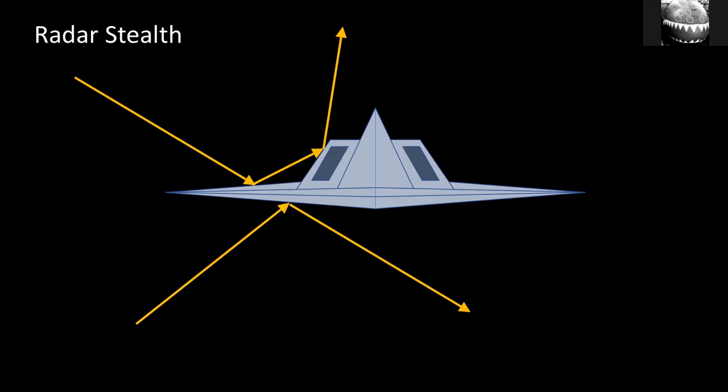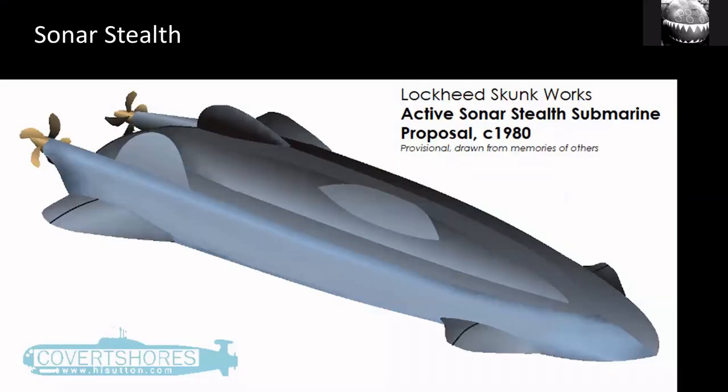While they were developing the Have Blue and the F-117, Lockheed realized that this didn't just apply to radar — it also applied to active SONAR. SONAR and radar are very much the same, so they actually developed a sonar-stealthy submarine proposal which used similar principles and similar shapes to deflect sonar away from the sender. This was around 1980. I'm not aware of any particularly reliable illustrations of this design, but it was definitely a real thing. The drawing is based on someone's recollection, but it gives a fair idea — essentially the same principles of stealth aircraft applied to submarines. As it turned out, the US Navy wasn't particularly interested, so it never took off.